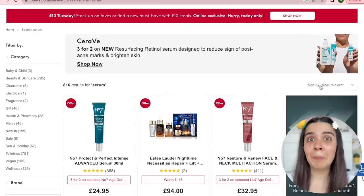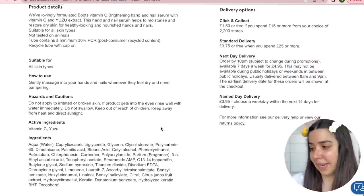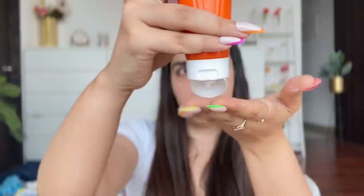The cheapest serum they had was a hand and nail serum, not a face serum. I'm seeing this for the first time — it's the Boots Vitamin C Brightening Hand and Nail Serum, loaded with Vitamin C. It claims to give brighter-looking skin within 14 days. For around 200 rupees, it's quite a big tube at 85ml.